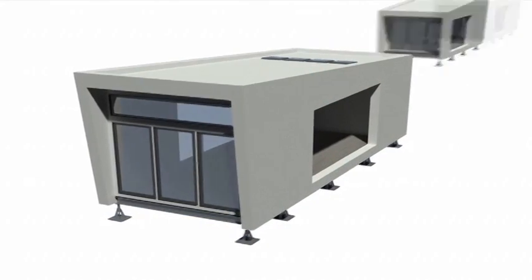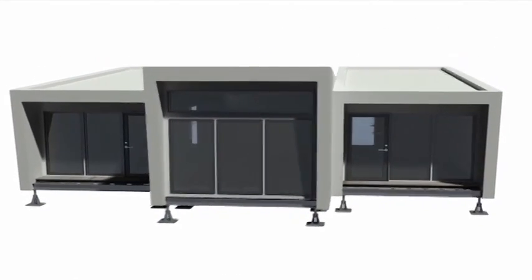Keeping in mind our target market of remote communities, we set out to design a home that could be constructed off-site and easily transportable. So from the very beginning, we knew Borealis had to be a modular design.